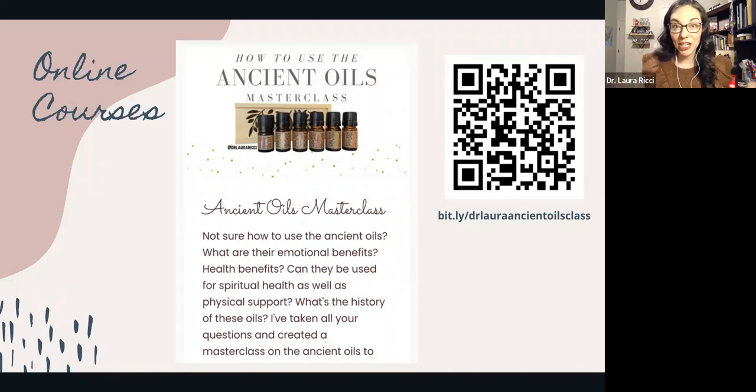If you purchased the ancient oils — which were limited time offers with the holiday products — and you don't know how to use them, I have an online class for that as well on my website. If you're part of my oils family and community, these classes are free — it's a team perk, but I wanted to have resources for people who weren't.